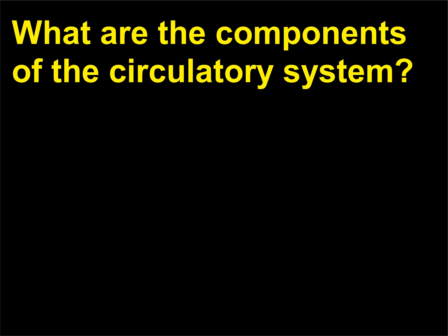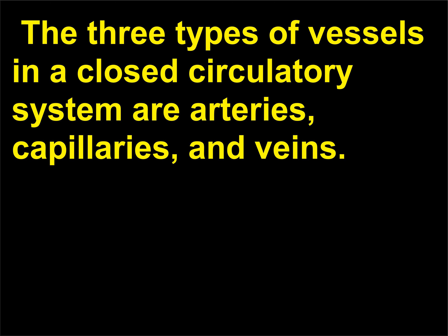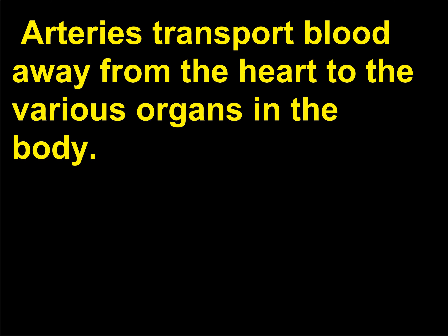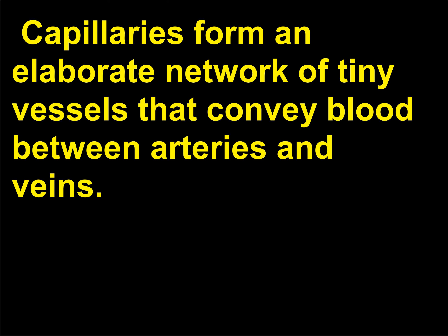What are the components of the circulatory system? The components of the circulatory system are vessels, heart, and blood. The three types of vessels in a closed circulatory system are arteries, capillaries, and veins. Arteries transport blood away from the heart to the various organs in the body. Veins return blood to the heart after it circulates through the body. Capillaries form an elaborate network of tiny vessels that convey blood between arteries and veins.